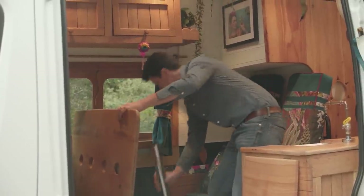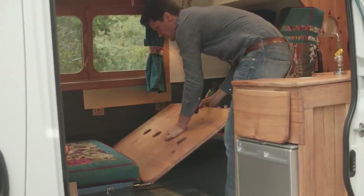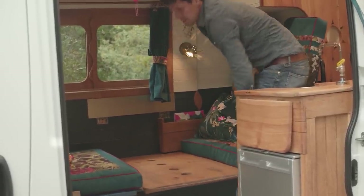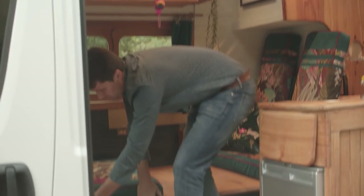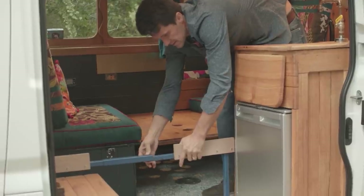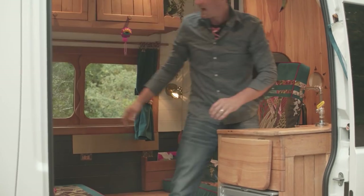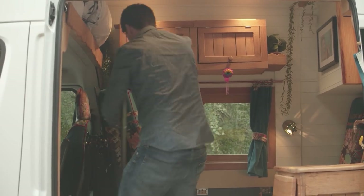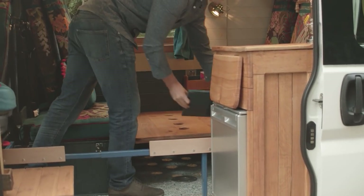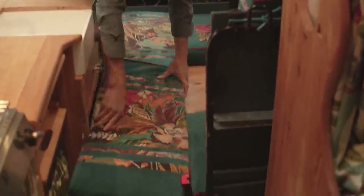This gets lifted away. The standard Fiamma leg stowed away. There's a little lip on either side to catch the table. It drops into place, slides back, and then there's a metal frame with an extra piece hidden away that slots together. There's a little metal sleeve here that pulls across. There's another one just behind. Then the backs of these seats come off and each of these pieces slots onto the frame, and the cushions drop in to make up the double.